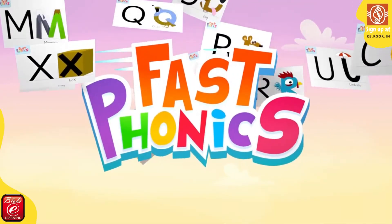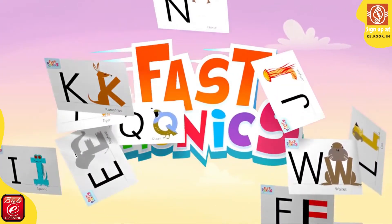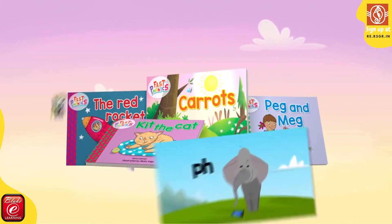Welcome to Fast Phonics, the complete, systematic, synthetic phonics program that is both rigorous and full of fun.